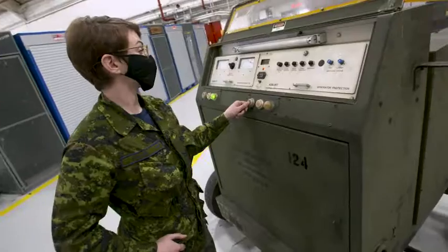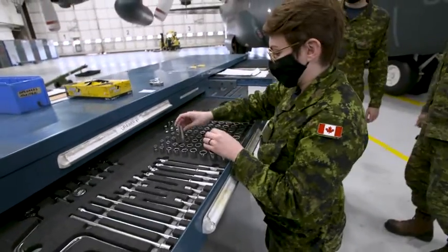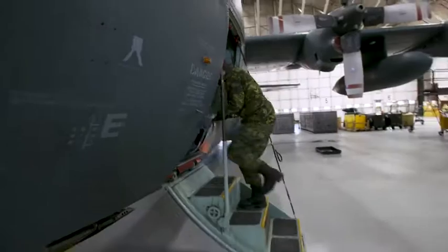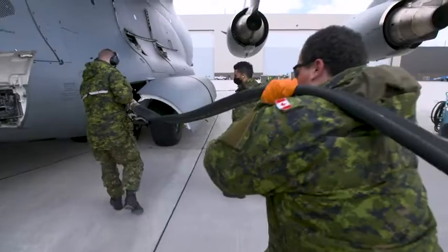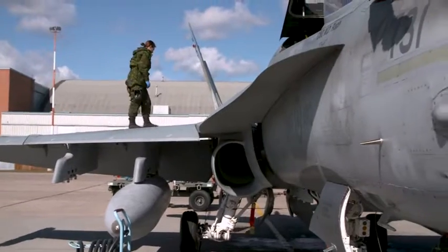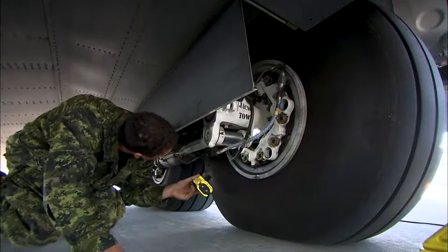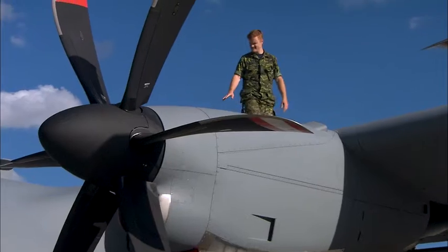Not only do I do the electrical maintenance on the aircraft, but I also do servicing. That would include liquid oxygen on the aircraft for when they're flying, fueling the aircraft. You'd also have to make sure that the plane is serviceable by doing a general visual inspection to ensure that it is safe to fly.